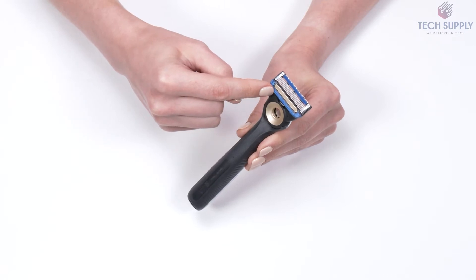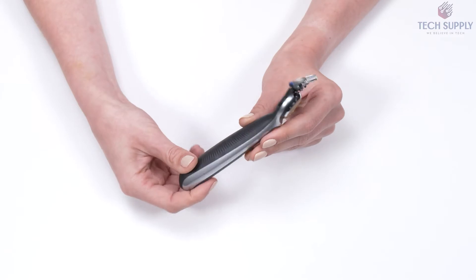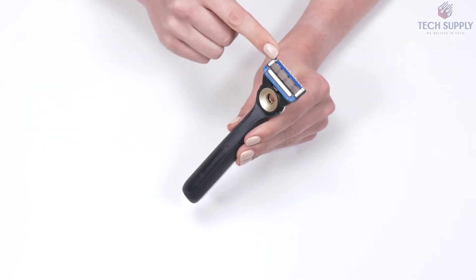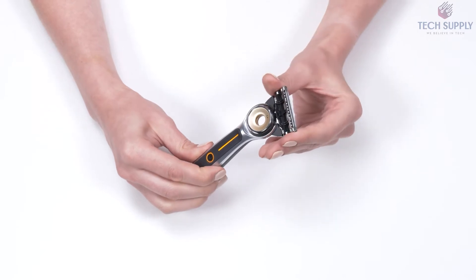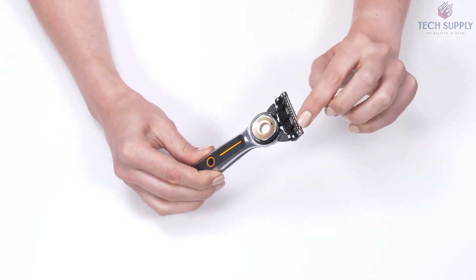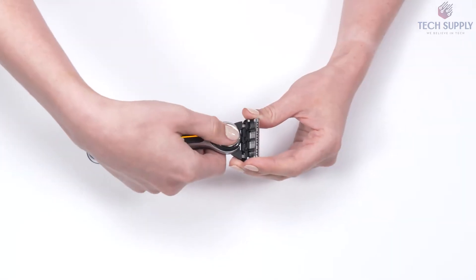Changing the refills is super easy. On top of that, the razor is completely waterproof, so you can use it in the shower. The rechargeable battery allows up to six shaves on a single charge. And when it drains, just put the razor on this beautiful magnetic dock — it's included in the package.